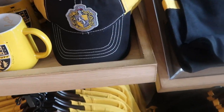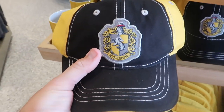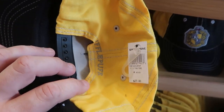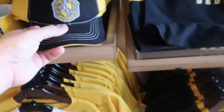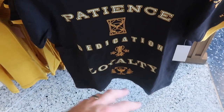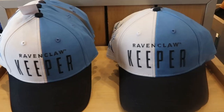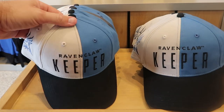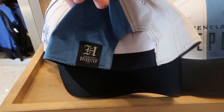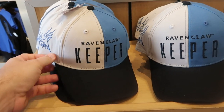They do have some really fun hats. This one here is the Hufflepuff hat with the embroidered Hufflepuff crest — these ones actually say Hufflepuff on the backside. $27 a piece for those. And it looks like they have an awesome little kids shirt as well — Patience, Dedication, and Loyalty — those ones are $30 a piece.